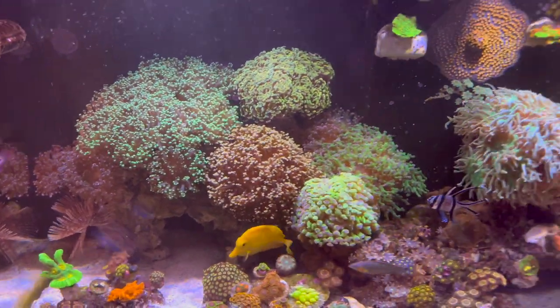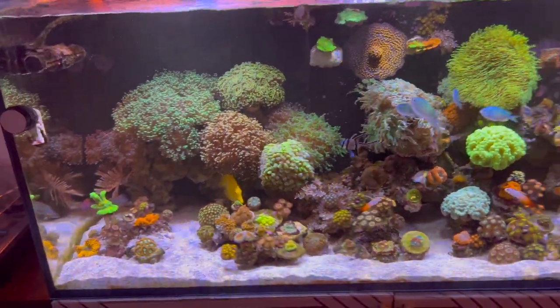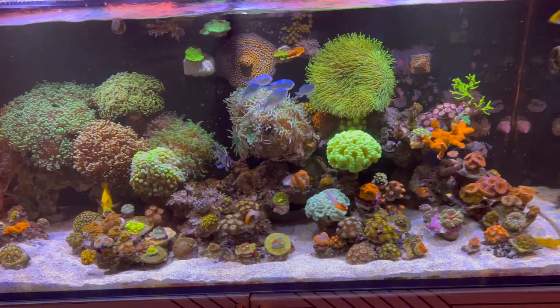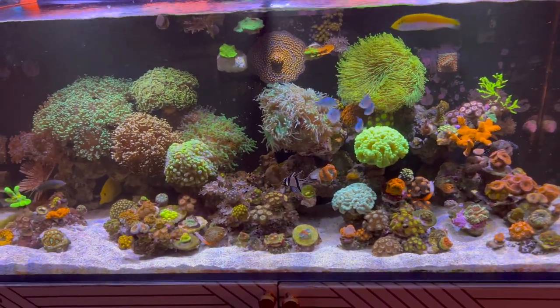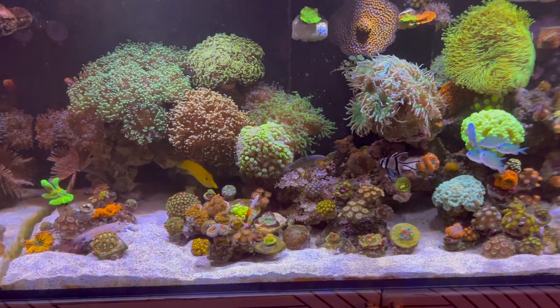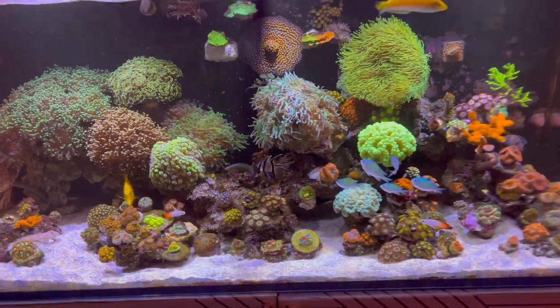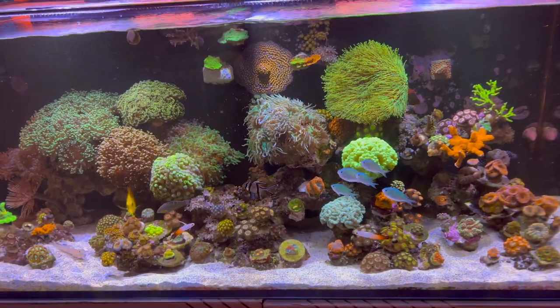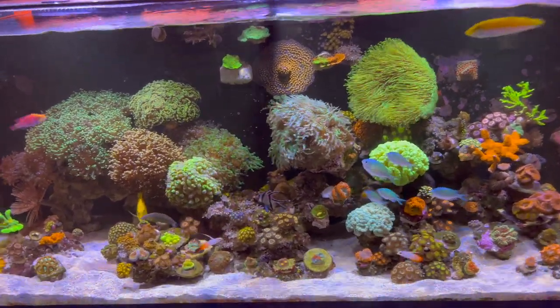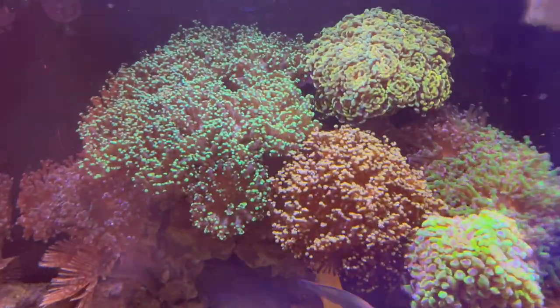One thing about this aquarium is — one of my favorite corals are the torch corals. But guys, I have no room for torch corals, and they are an aggressive coral. So once they start swinging their polyps, they will sting everything in the surrounding area. I've made the decision to not add any torch corals in here, but when you see what I have in the works, I think you will be pretty happy.